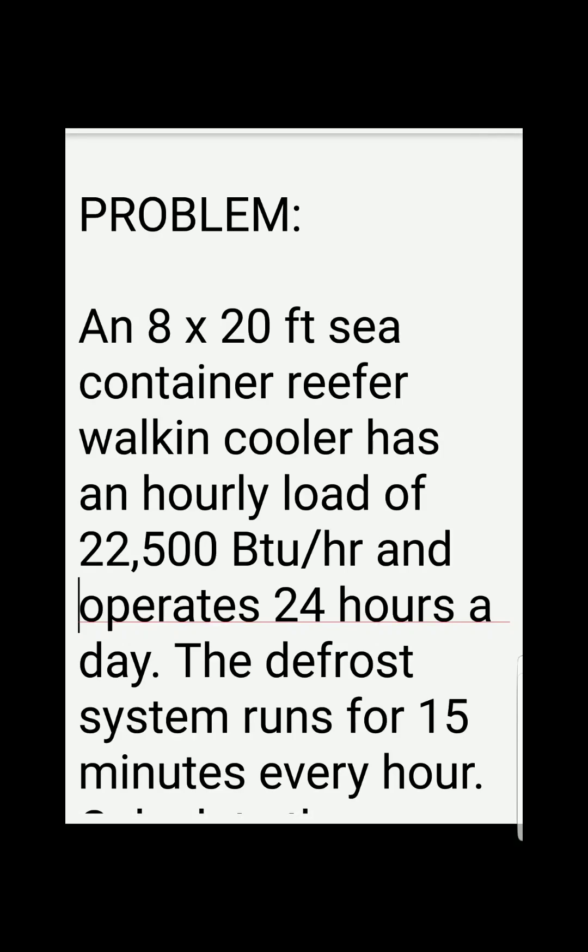Hello and welcome to another video on the refrigeration and HVAC mechanic red seal license exam reviewer. This one we have a topic on sea container river walk-in cooler, solving for the capacity.